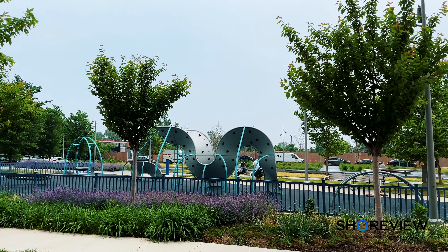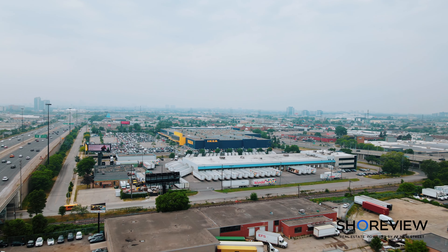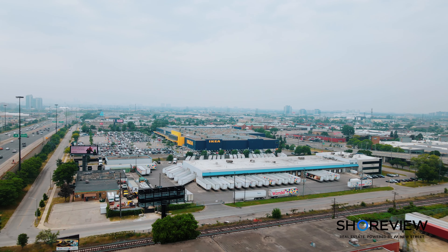And did I mention the views? In the distance you have a breathtaking view of the lake, and the best part is your view will never be obstructed by new condo development.